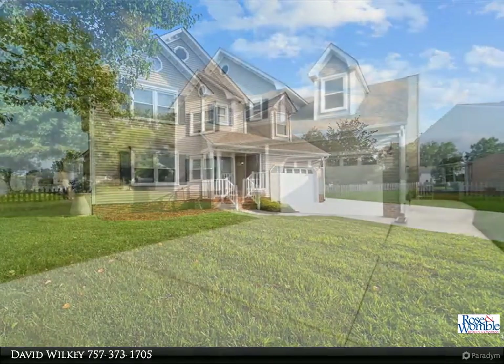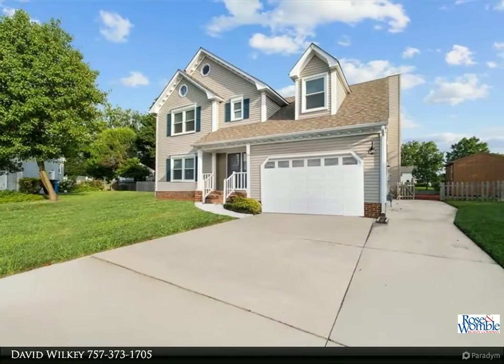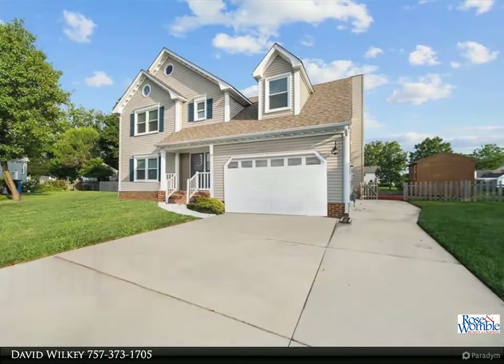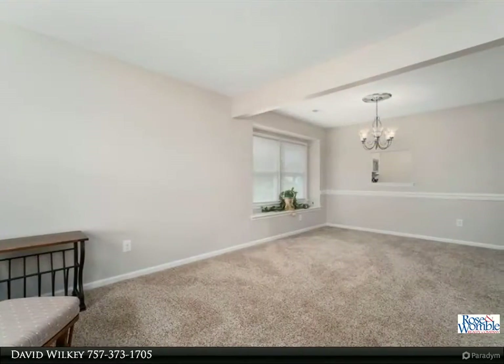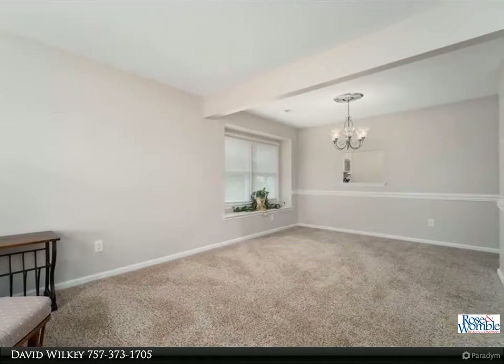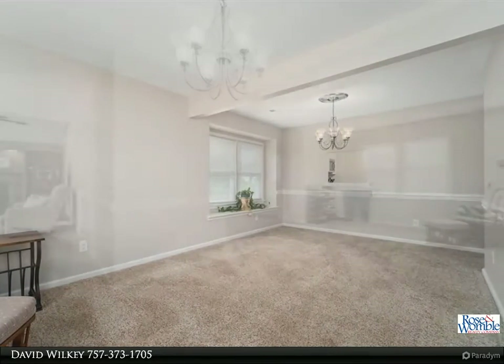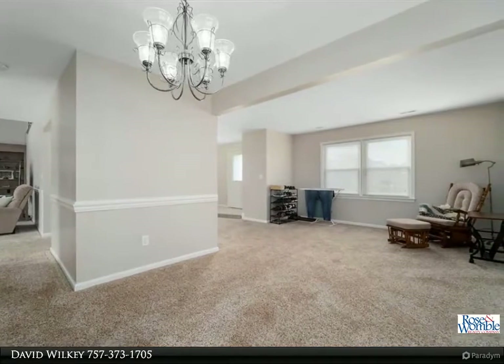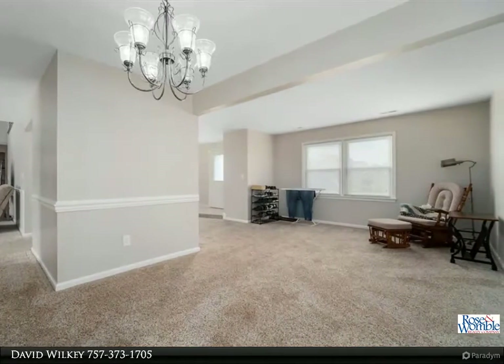Ceramic tile floors in the kitchen, baths, foyer, and utility area. Carpet and paint and HVAC updated. 50-year architectural roof installed in 2009. Most recent improvements: extended driveway, replaced deck, replaced windows, added a shed. Large lot nestled in a cul-de-sac with approximately 195 feet of lakefront.